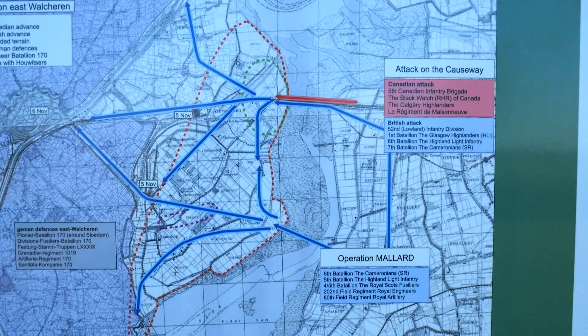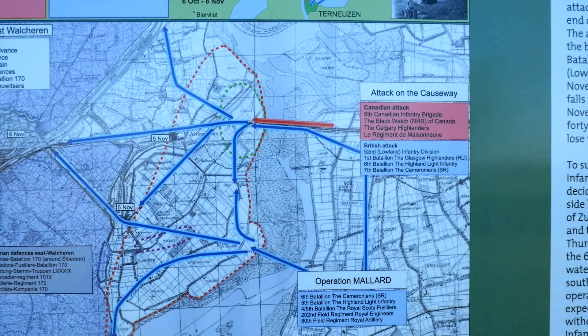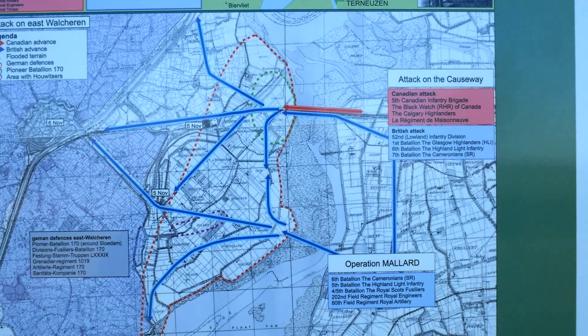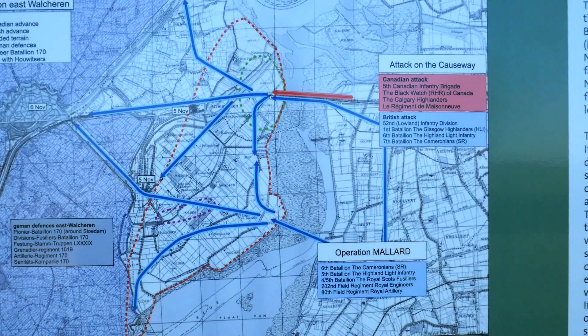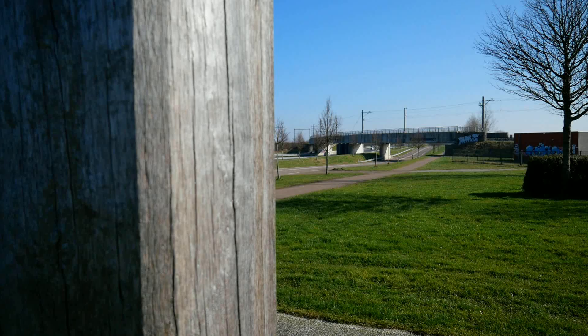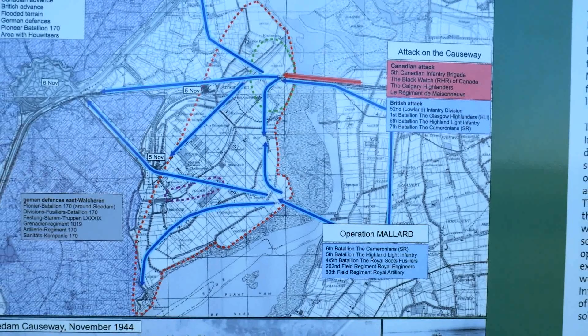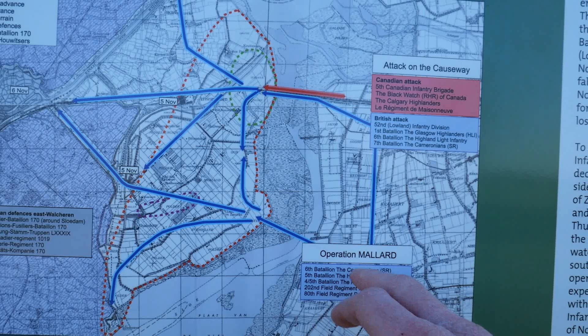It was only after an Allied artillery barrage that they managed to get onto the peninsula and set up a bridgehead — but only briefly, because the Germans immediately launched several counterattacks to push them back. The fighting was so fierce it came down to man-to-man combat, and the Germans even used flamethrowers to drive the Allies back to the east side of the causeway. At this point, military high command realized continuing this way would cost too much manpower and time, so they devised Operation Mallard — a flanking mission to outflank the German stronghold from the side.